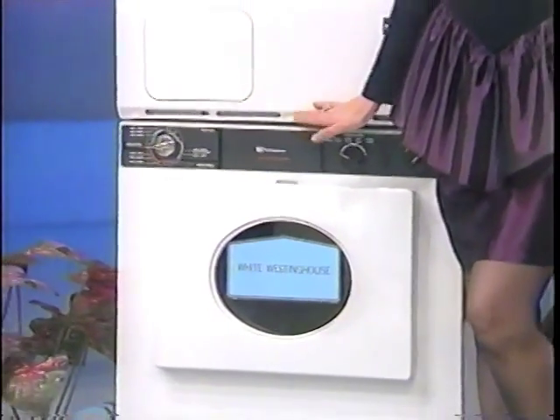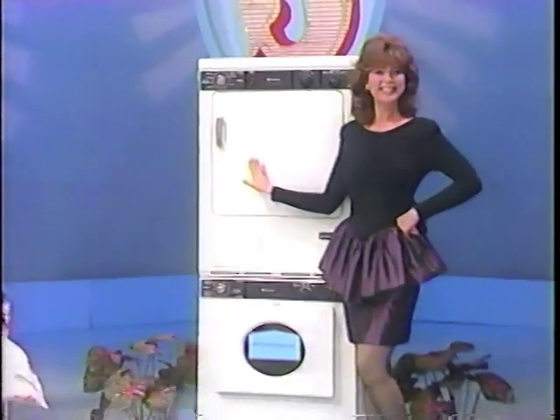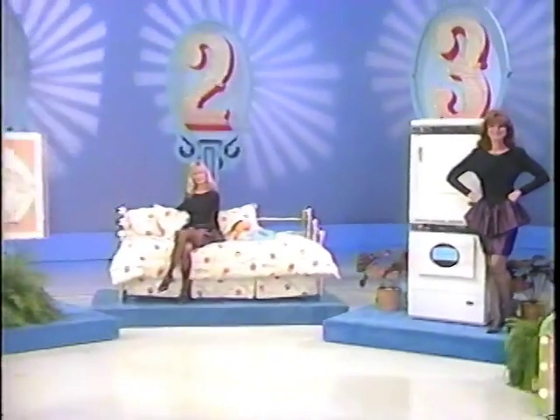And for a comfortable night's sleep, this new mattress. Also, a full-size stackable washer with gas dryer installed in 27 inches. The front-loading washer uses less water, detergent, and bleach than top loaders.